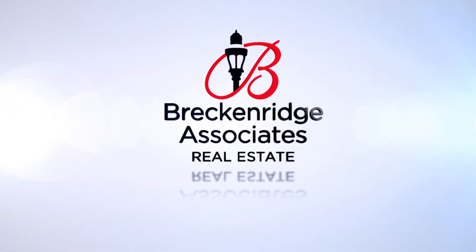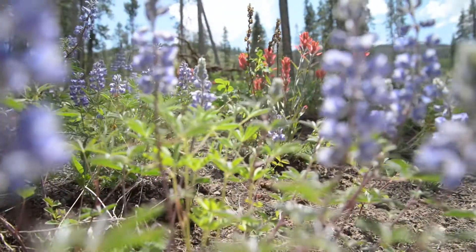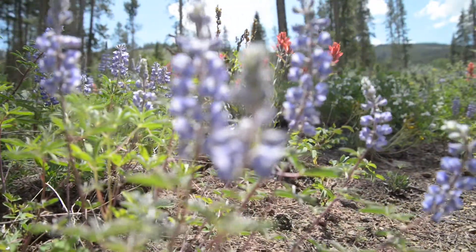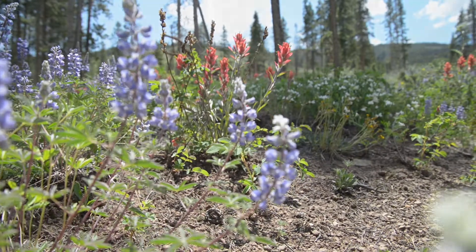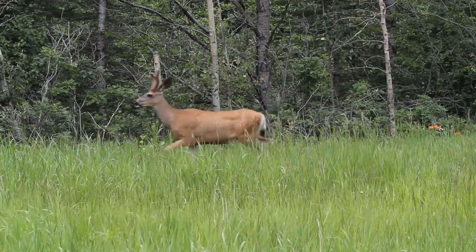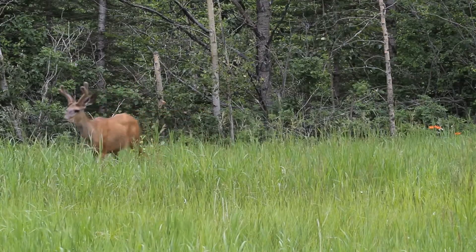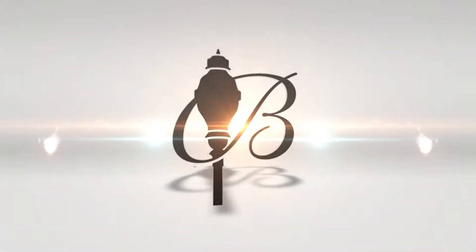Summer is in full swing and Breckenridge is proving to be a great place to escape the sweltering summer heat. There's nothing better than the warm mountain days and the crisp evening air. Everything is in bloom, the flowers are bright, and the wildlife is abundant. It's a great time to plan your summer trip to the Colorado High Country. Here are Breckenridge Associates Real Estate's Top 5 Deals for July 2017.